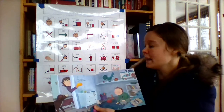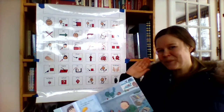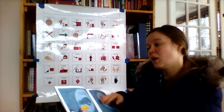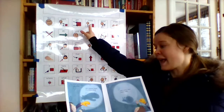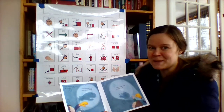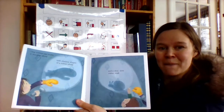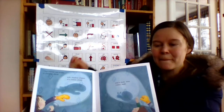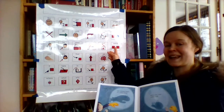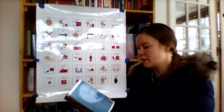One mitten can wave a mitten hello. One mitten can make a shadow show, with shadow shapes of a mitten whale and a slow, slow mitten snail. Whale and snail have the same -ale sound at the end, so they rhyme. Whale, snail.